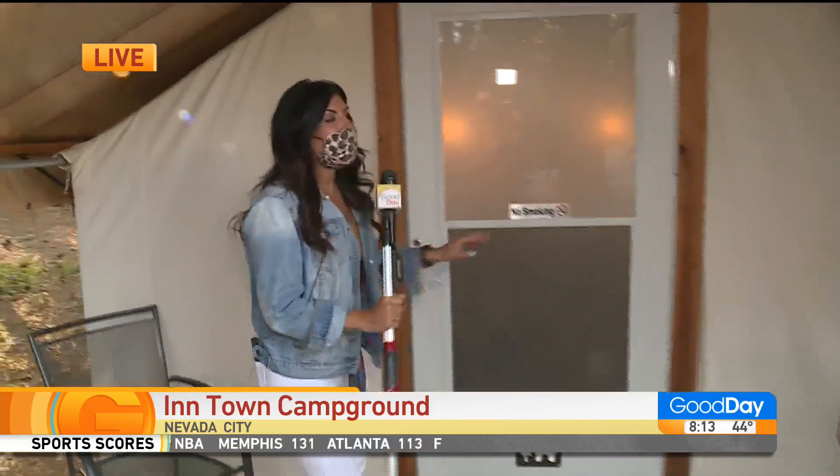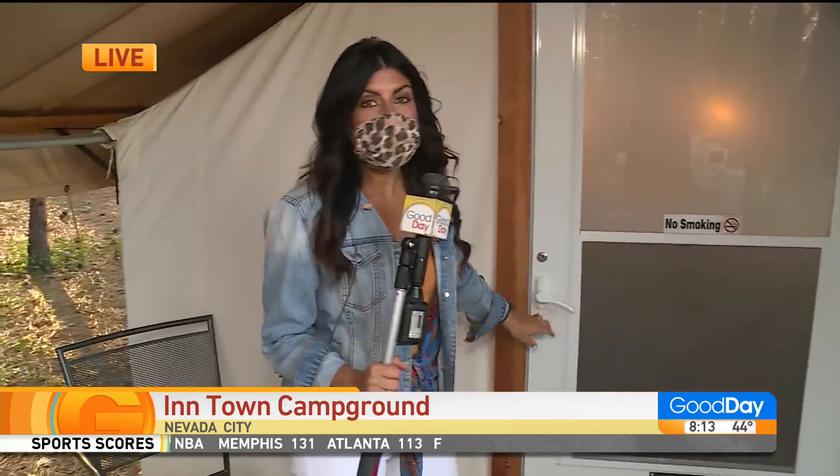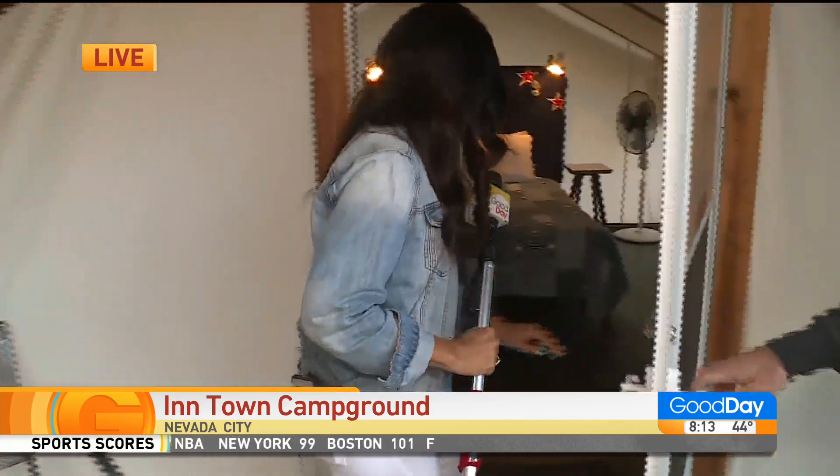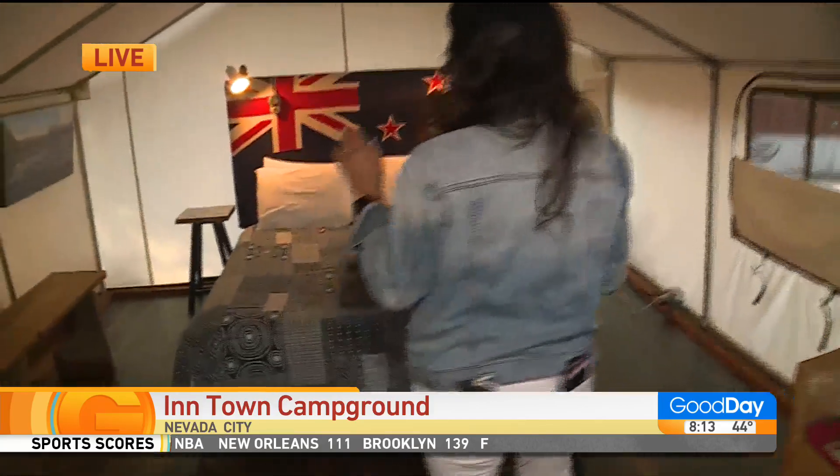I'm working on getting you to appreciate backyards in general today. I want to show you this glamping tent, because Erin's mom is the decorator in all these glamping tents, and she's done an incredible job. So let's go inside here.